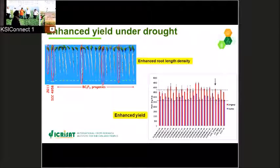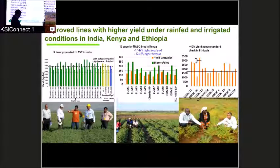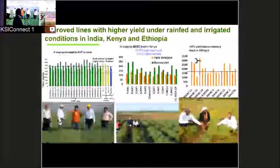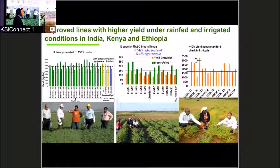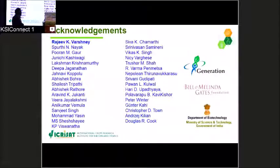Based on this success story, we also introduced the QTL region into several elite cultivars in India as well as in Africa — including Kenya and Ethiopia — and observed a similar kind of enhancement in yield as well as biomass. Finally, thanks to all colleagues, and Dr. Varshney is the leader of this particular project.